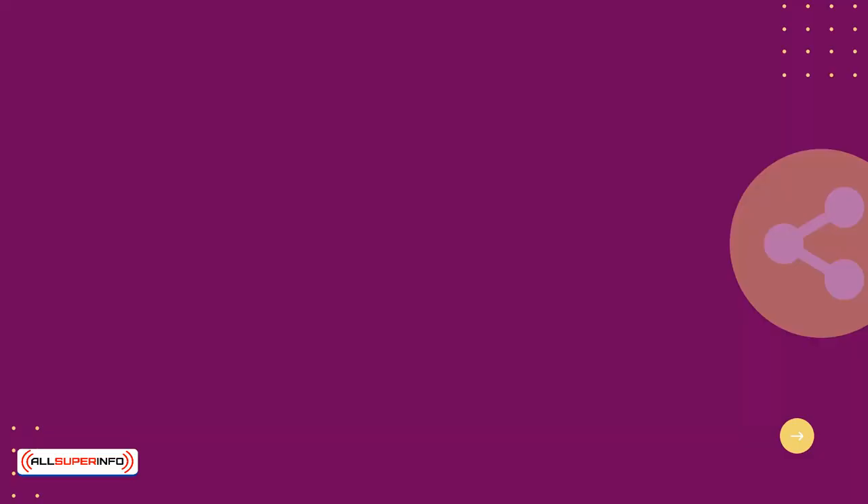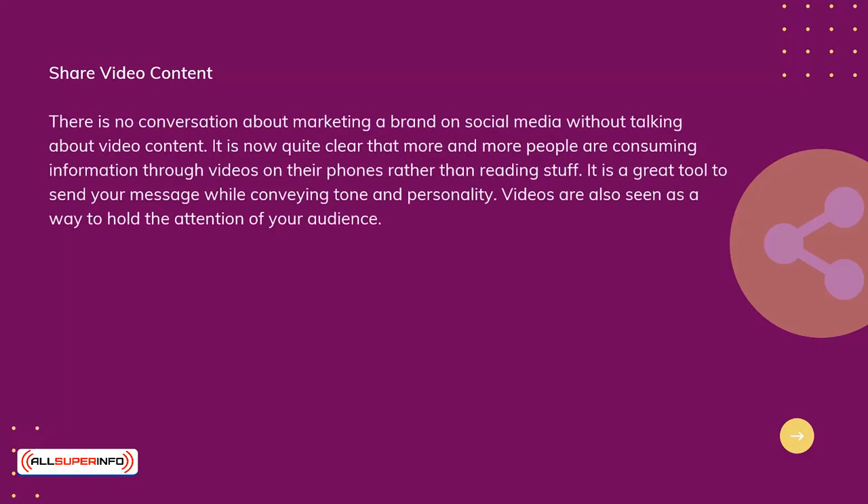Share video content. There is no conversation about marketing a brand on social media without talking about video content. It is now quite clear that more and more people are consuming information through videos on their phones rather than reading. It is a great tool to send your message while conveying tone and personality. Videos are also seen as a way to hold the attention of your audience.